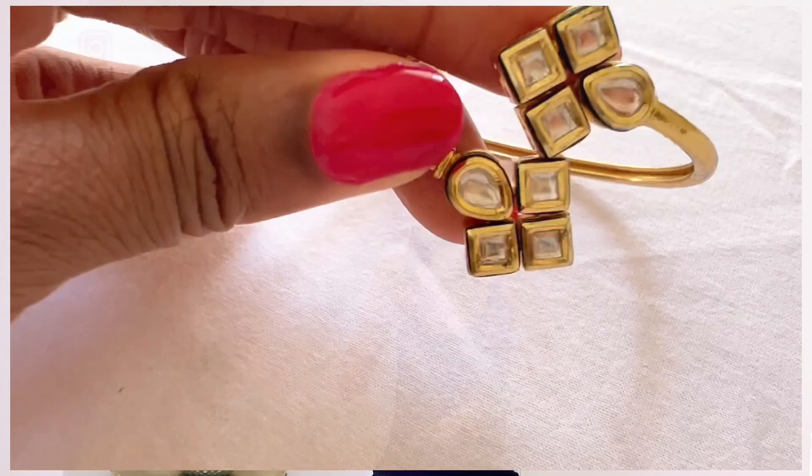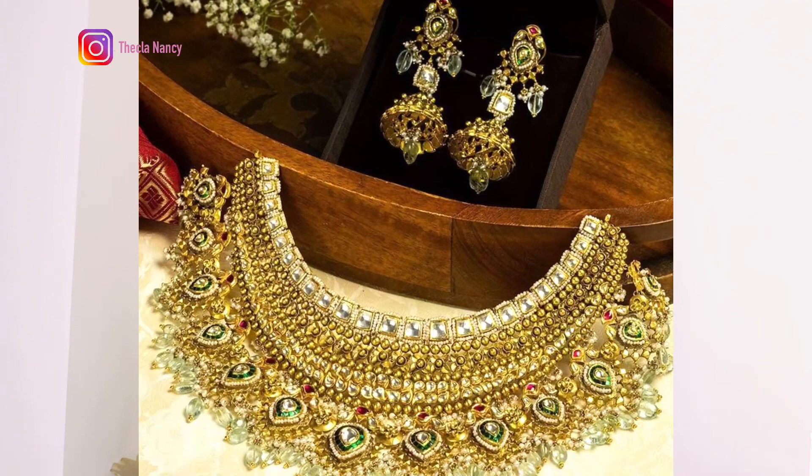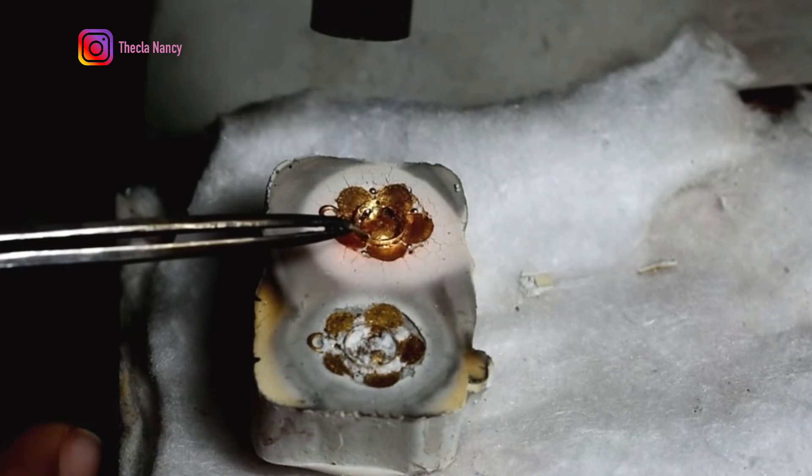Let's say you have a bracelet that belonged to your grandmother and she passed it on to you, but it's too chunky or outdated and it's no longer your taste. You could work with a jeweller to melt down the gold and use it to create a delicate layered necklace, or pair it with trending hoops or trending earrings.